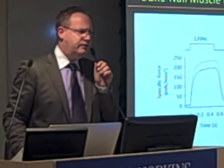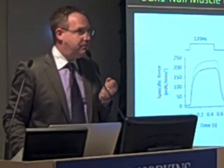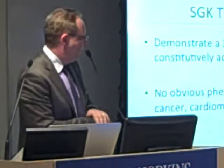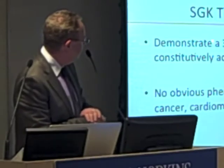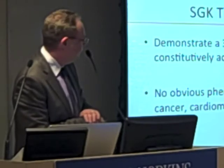Now you want to see whether overexpressing SGK brings some advantage. We have a collaborator in Spain who helped with these experiments and made transgenic mice that demonstrate about a 30–40% increase of the active form of SGK.